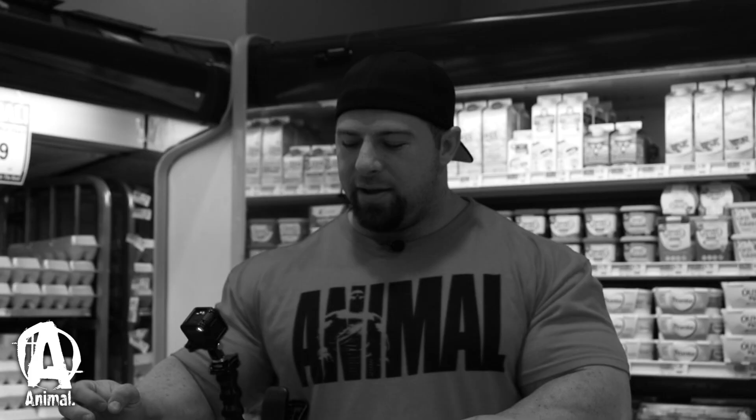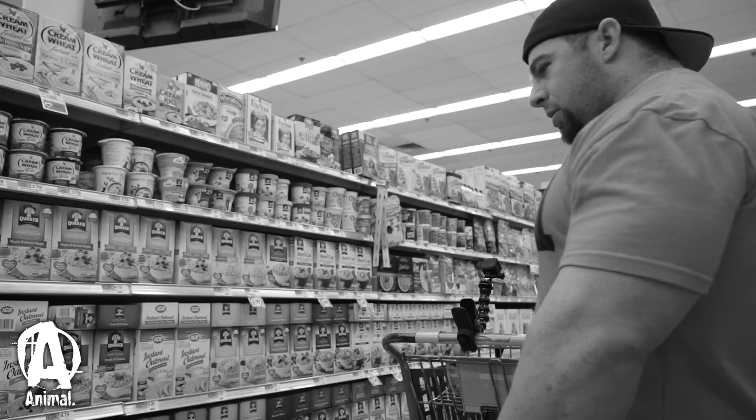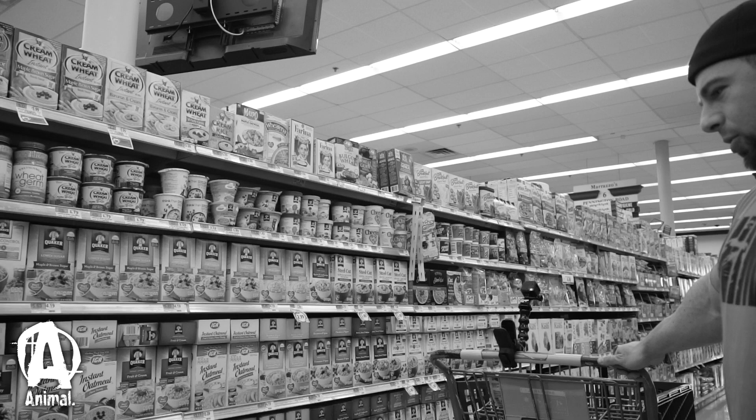All right guys, our proteins are locked down. Let's go see what type of carb sources we're getting. I'm thinking oatmeal with eggs in the morning, rice with the beef meal, and potatoes with chicken. So let's try to get three different carb sources if we can.